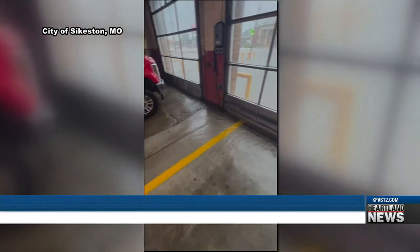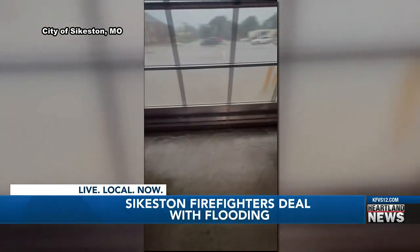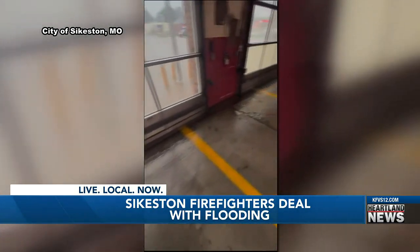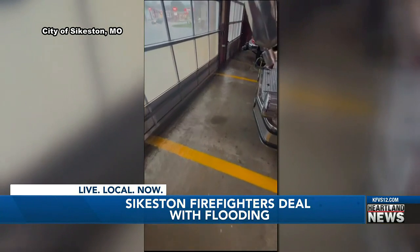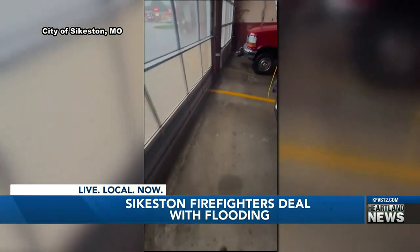Kathy, Jeff, when firefighters arrived here at the station this morning, they were met with water up to their ankles. This video shows how much water made its way into the fire station. Sergeant Dalton Hunsicker says the water got everywhere, from the bay areas to the living quarters, and even flooded the back parking lot.